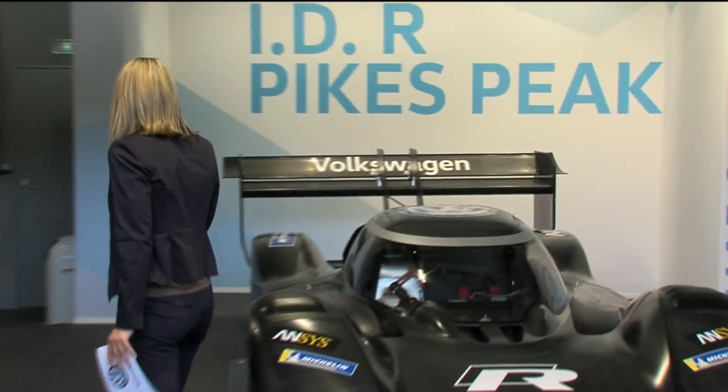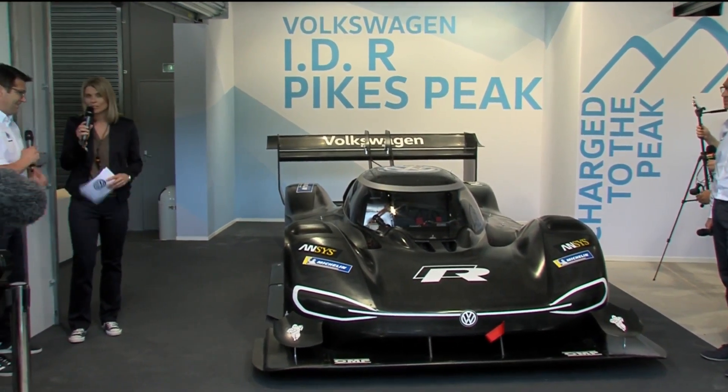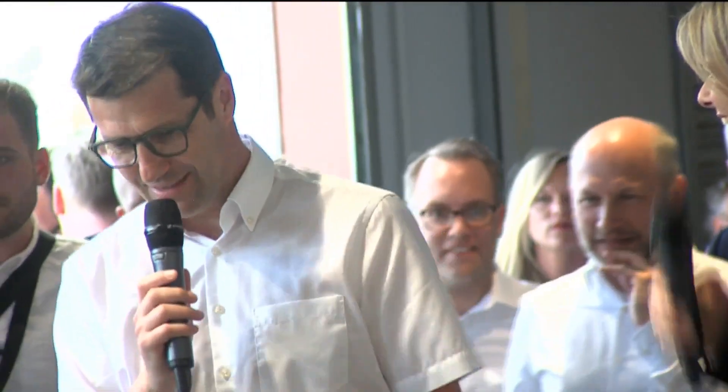As we have the technical director from Volkswagen Motorsport with us, of course we have to talk about all the technical details. FX, there are a lot of interesting details on that car — perhaps you can talk us through the most important ones. Well, we already talked about the weight and the weight of the battery. The battery was the biggest challenge because the energy density today of a battery is a known value, and we wanted to increase the energy density and reduce the weight. So that was our main focus: to find the lightest battery possible with the most energy.